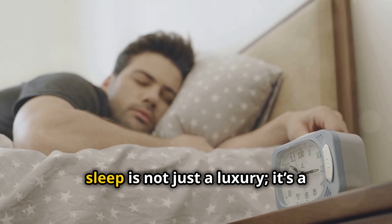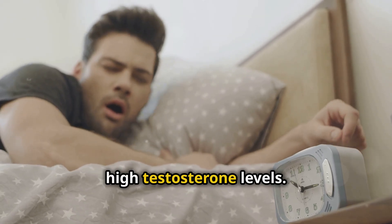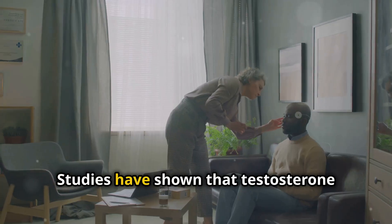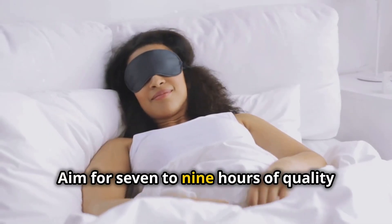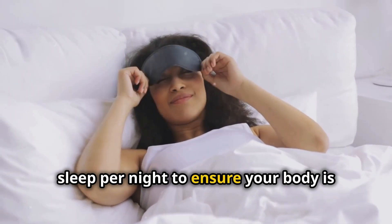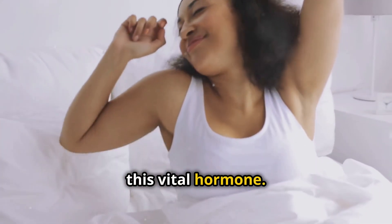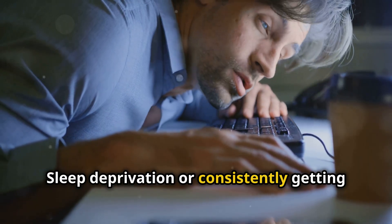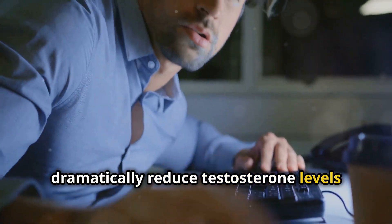Speaking of rest, sleep is not just a luxury — it's a necessity when it comes to maintaining high testosterone levels. Studies have shown that testosterone production primarily happens during deep sleep. Aim for 7 to 9 hours of quality sleep per night to ensure your body is fully regenerating and producing enough of this vital hormone. Sleep deprivation or consistently getting fewer than 6 hours per night can dramatically reduce testosterone levels over time.